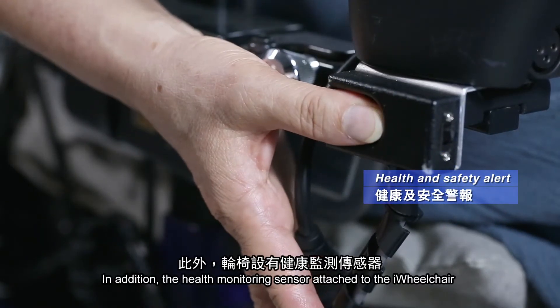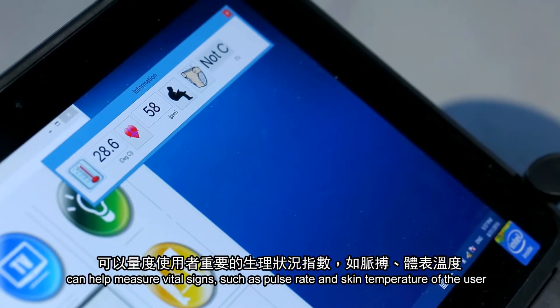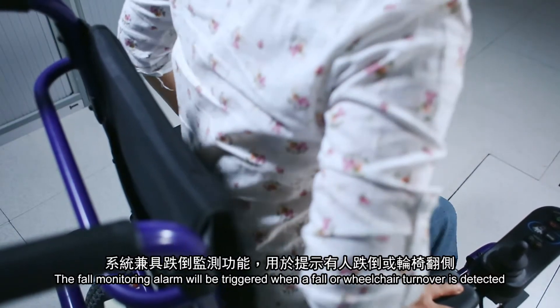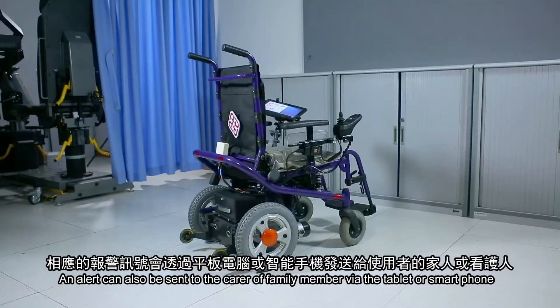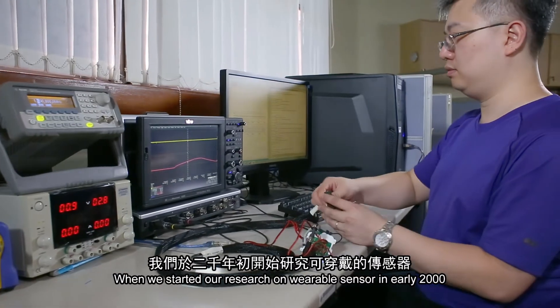In addition, the health monitoring sensor attached to the iWheelchair can help measure vital signs, such as pulse rate and skin temperature of the user. The fall monitoring alarm will be triggered when a fall or wheelchair turnover is detected. An alert can also be sent to the carer or family member via the tablet or smartphone.